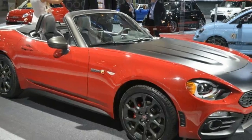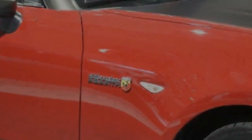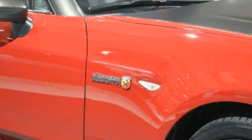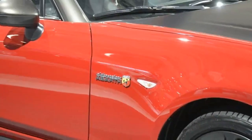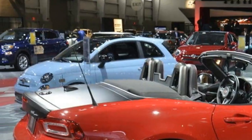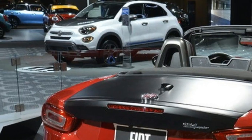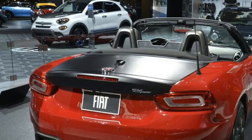In early 2016, Fiat did what the whole industry expected it to do — it showcased an Abarth version of the 124 with a sportier appearance and a more powerful engine. But while the standard 124 Spyder already made it to the US, the Abarth was only unveiled in its European specification, leaving North America to wait for its very own Scorpion-badged roadster.